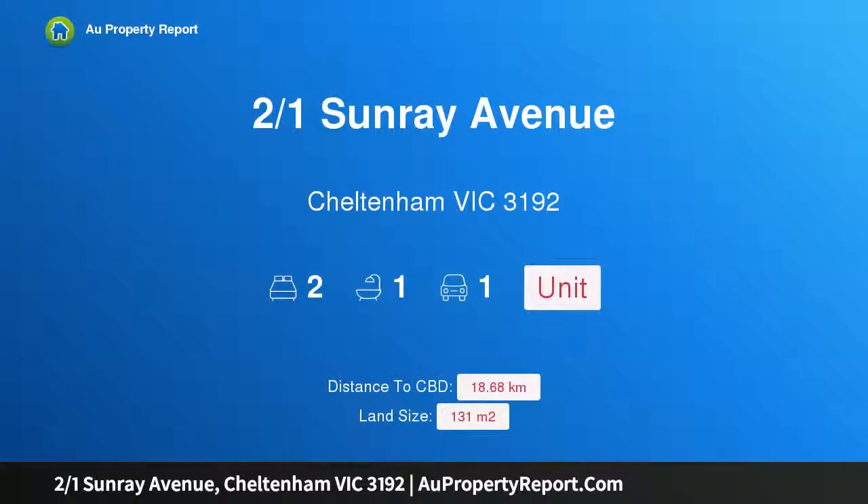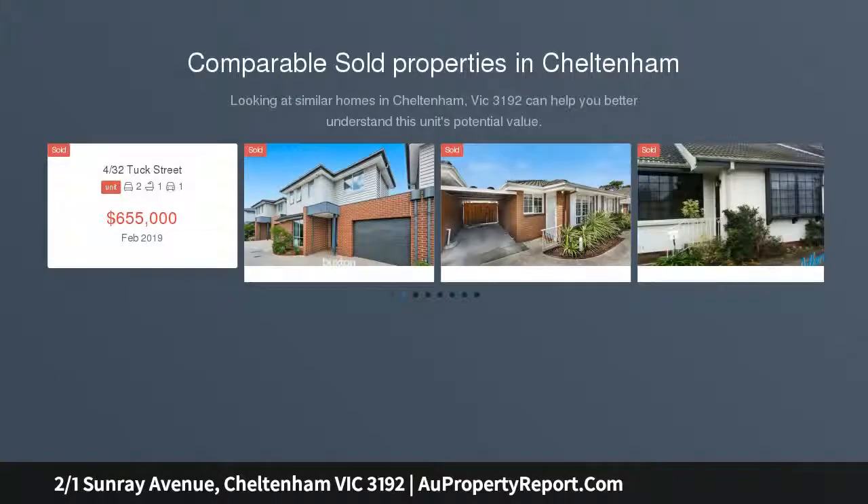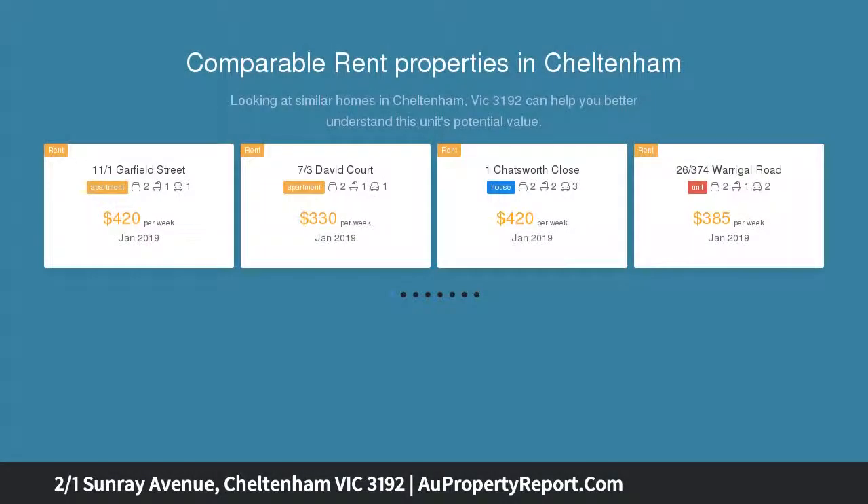Hi, I am glad to introduce property 201 Sunray Avenue, Cheltenham, Victoria 3192. A perfect way to make your day, in an unbeatable, walk-to-anywhere location that will only become more and more desirable as time goes on, this updated unit sits just a few hundred meters from absolutely everything you'll ever need.